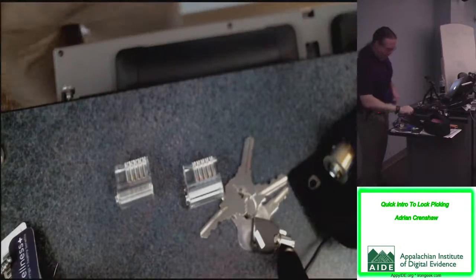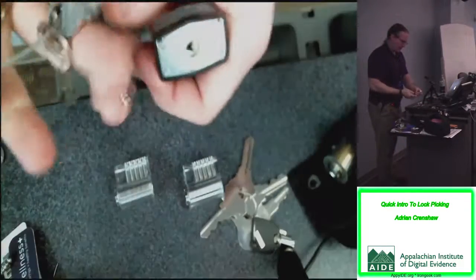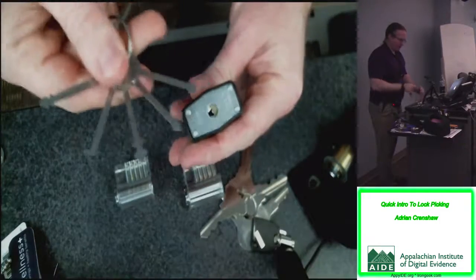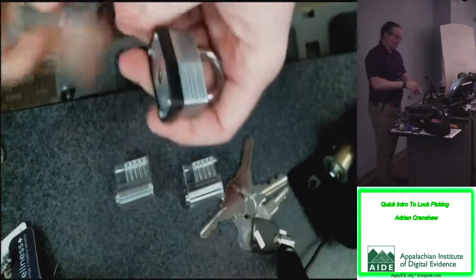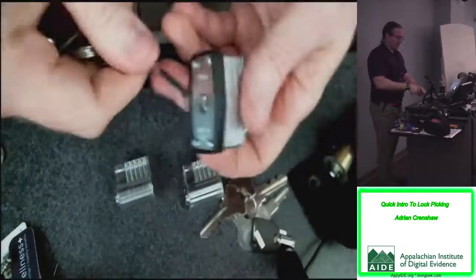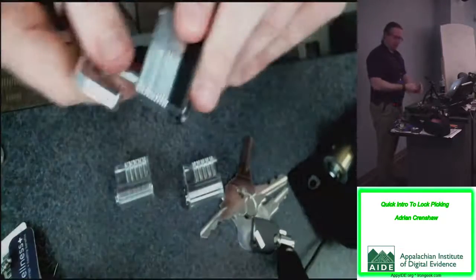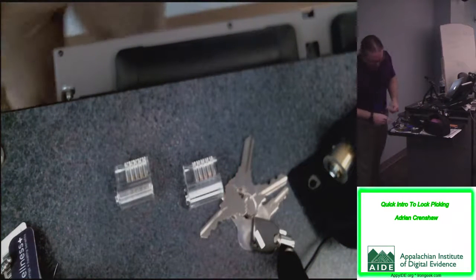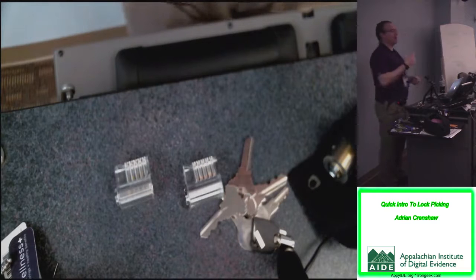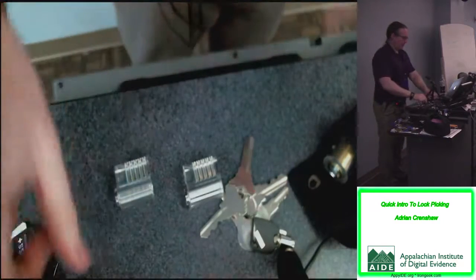A warded lock has pieces of metal in the way that keep you from turning just any old piece of metal. You can tell it's a warded lock by looking down the keyway — it doesn't have pins. There's a set of five warded picks that will open up most warded locks. This is like the cheapest lock you can find at Walmart. The reason people still use warded locks is they can get gunked up or rusty and still operate — very robust for reliability, but not particularly secure.